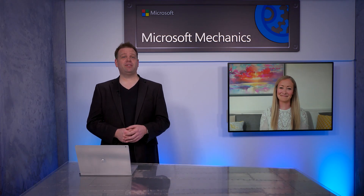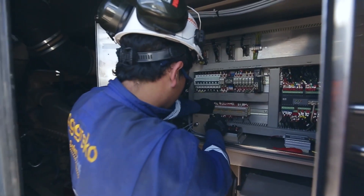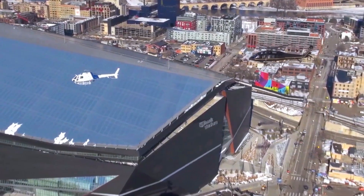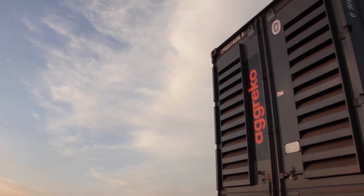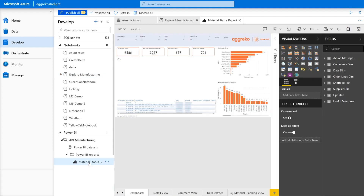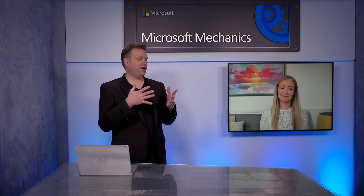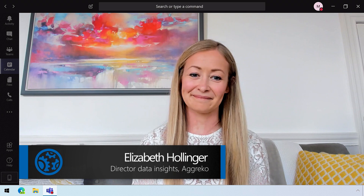Coming up on this special edition of How We Built It, we meet Aggreko, a global leader in the supply of temporary power generation and temperature control systems for major events, like the Super Bowl here in the U.S., providing backup energy for the Fukushima nuclear power station in Japan, or energy supply during times of crises. We're joined today by Elizabeth Hollinger, Director of Data Insights at Aggreko, joining us from Scotland.